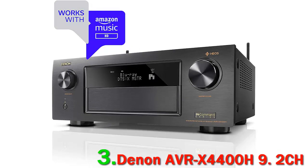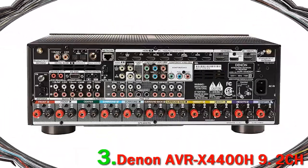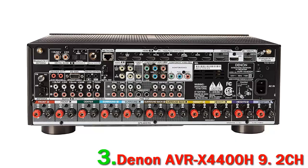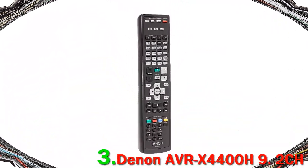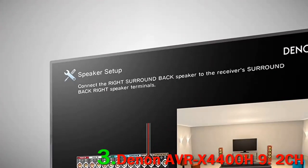Number 3: Denon AVR-X4400H 9.2 channel. Klipsch has joined forces with Denon to give us a bundle deal through acoustics, and this really is an outstanding system. Included with this home cinema package is Denon's X4400H mid-range receiver — this receiver is packed with every feature you can imagine, just think of something and it will be in there.